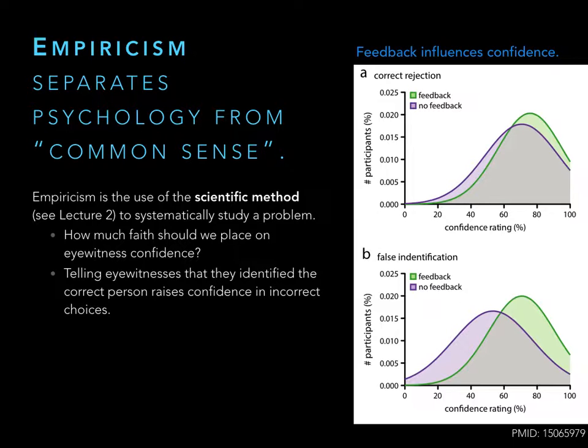Panel B shows false identifications — participants who said 'that's the guy,' even though the guy wasn't there. The purple curve shows average confidence of about 50% — a coin toss. But when they received positive feedback, the green curve shows they became far more confident in their incorrect identification. The only difference between groups was the experimenter saying 'most people picked that person.' So when taking eyewitness testimony, we need to be very careful: comparing the curves, those without feedback were far less confident in their incorrect evaluation.